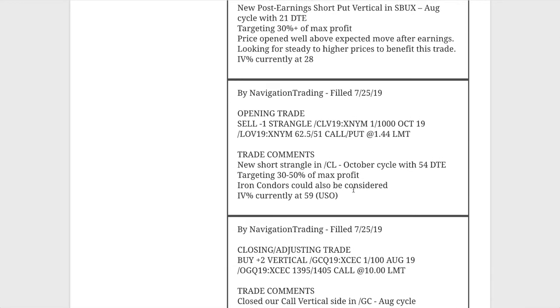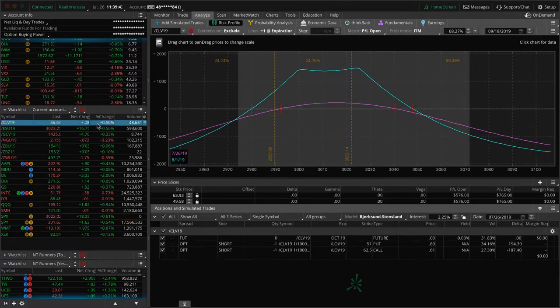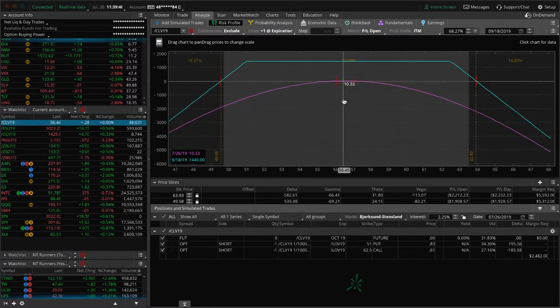The next alert was an opening trade — we re-entered and got back into oil, did another short strangle in oil. That one's pretty close to where we put it on — dead center, no profit or loss at this point, just playing the waiting game in oil.